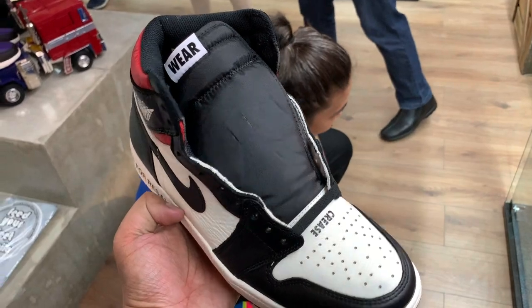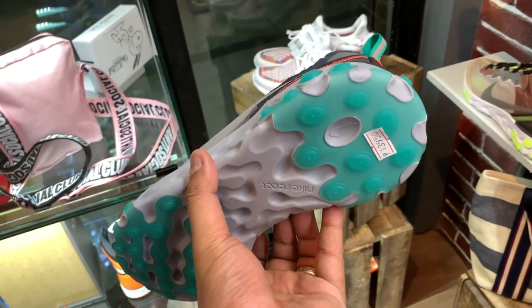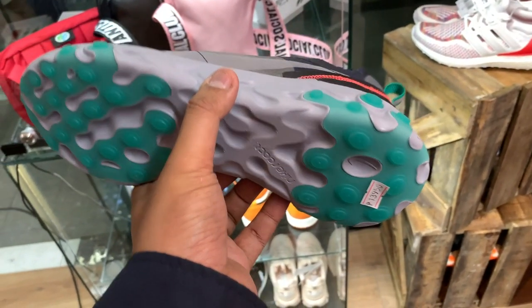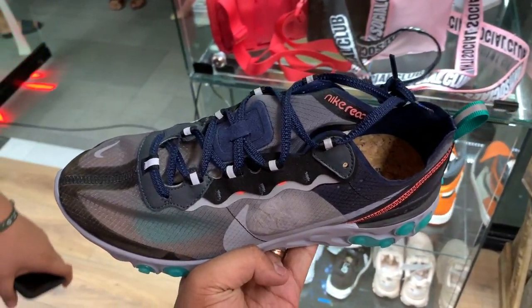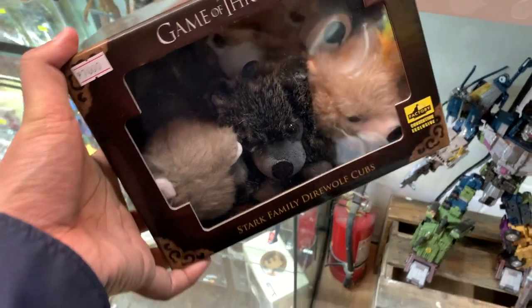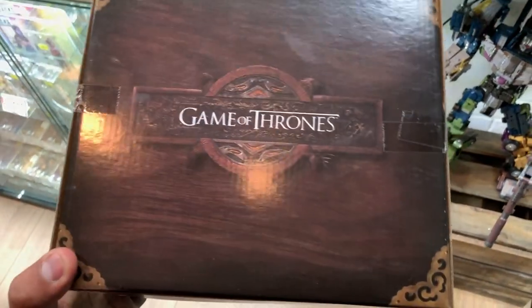Apart from those, they also had the Dragon Ball pairs and a few more others you might find interesting. If you are in the QC area, at least now you have another store to check out — another place to visit for legit pairs of kicks, though you will have to pay the resale price.